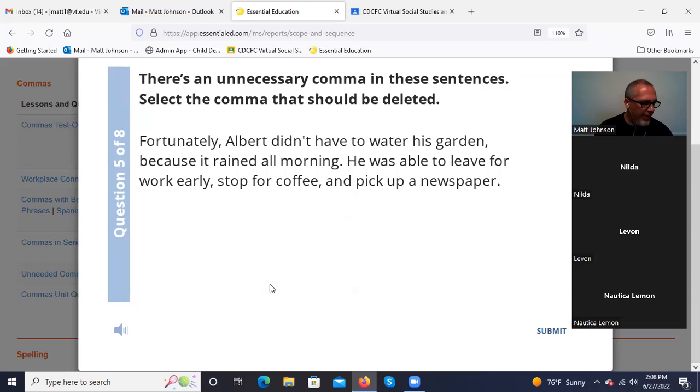'Fortunately, Albert didn't have to water his garden, because it rained all morning. He was able to leave for work early, stop for coffee, and pick up a newspaper.' 'Fortunately' — that's separating out our introductory word. That's fine. After 'garden,' that comma — we have a subordinate clause with 'because.' If 'because' were at the beginning, we'd use a comma. Here we do not need it. The commas in the second sentence are separating out a series, so those are correct.